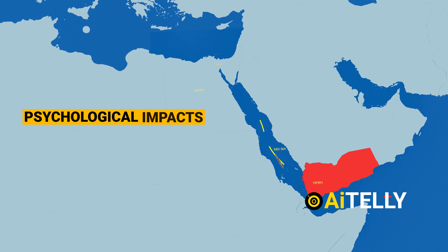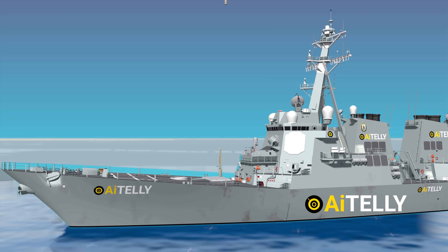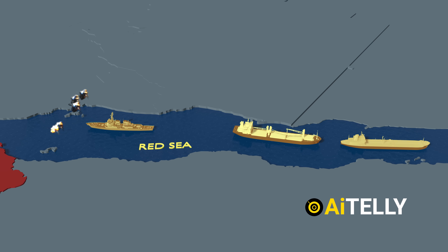These actions create a psychological impact and disrupt trade routes. Fortunately, the US destroyer's defense system kicked in and successfully destroyed the incoming threats. As a result, there was no damage to ships in the area and no injuries were reported.